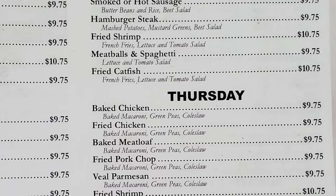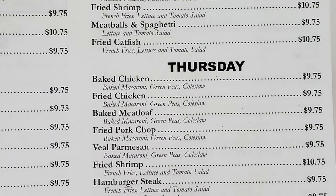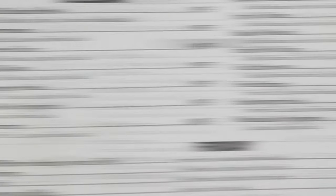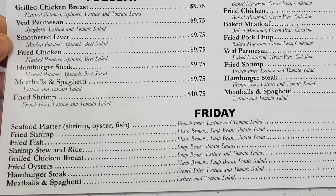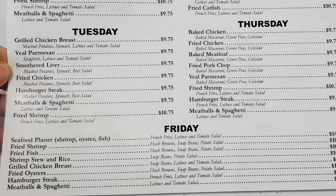Thursday has baked chicken, fried chicken, baked meatloaf, fried pork chop, grilled parmesan, fried shrimp, hamburger steak, meatballs, and spaghetti. Friday features a seafood platter with shrimp, oysters, and fish, plus fried shrimp, fried fish, shrimp stew and rice, grilled chicken breast, fried oysters, hamburger steak, meatballs, and spaghetti.